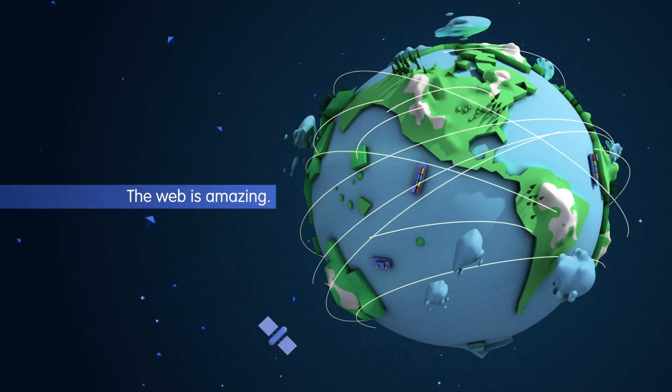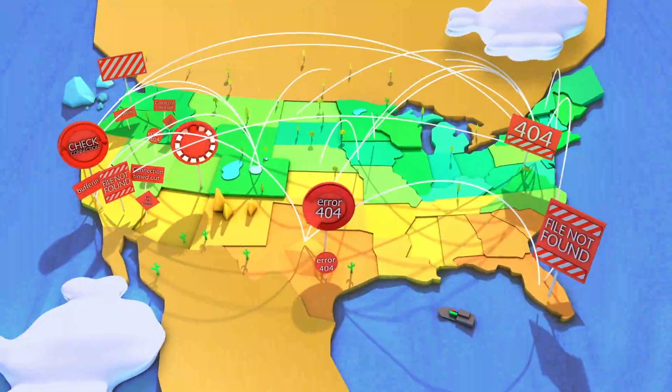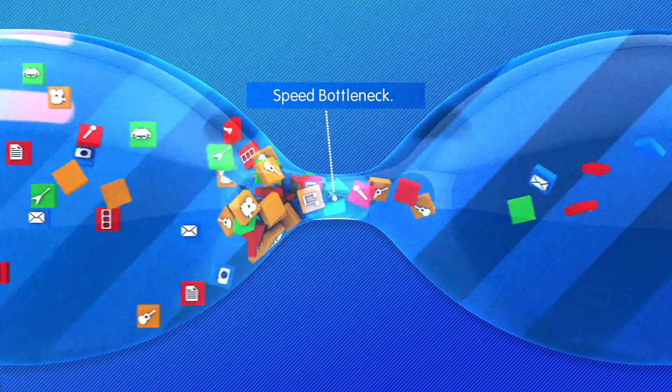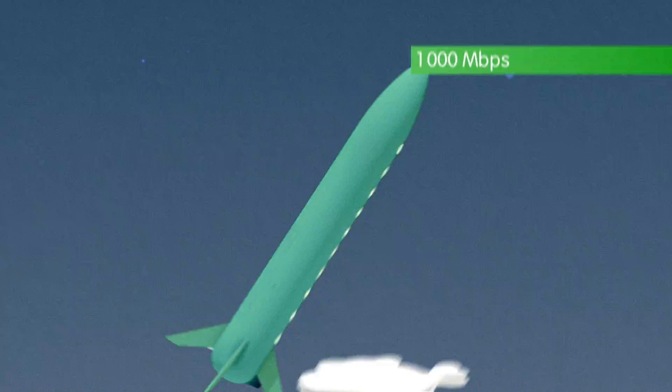The web is amazing, but most Americans don't have access to internet connections fast enough to showcase everything it has to offer. Your internet speed shouldn't be a bottleneck keeping you from accessing the best of the web. Introducing Google Fiber — with speeds 100 times faster than what most Americans use today, fiber's possibilities are unlimited.